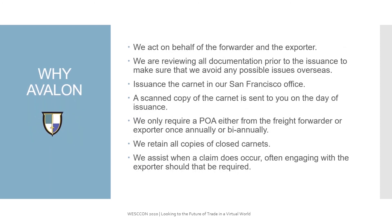So why Avalon? We act on behalf of the forwarder and the exporter. We are reviewing all documentation prior to the issuance of the actual original Carnet. The issuance of the Carnet actually happens in our San Francisco office. A scanned copy of the Carnet is sent to you on the day of issuance, and we only require a POA from either a freight forwarder or the exporter once annually or biannually. We retain copies of all the closed Carnets and can assist whenever a claim does occur, often engaging with the exporter if required.